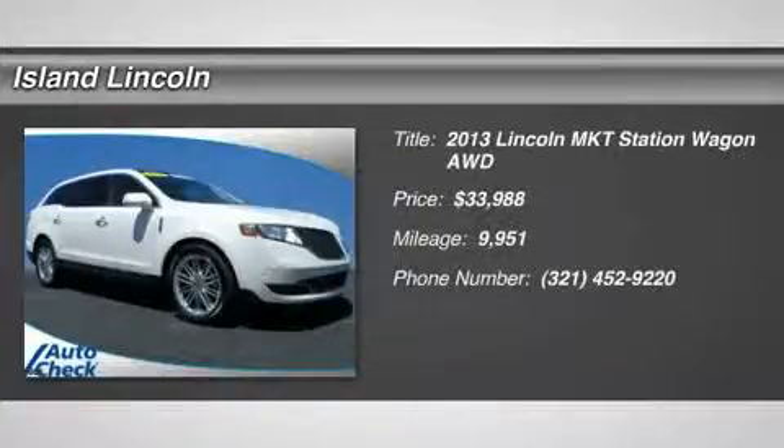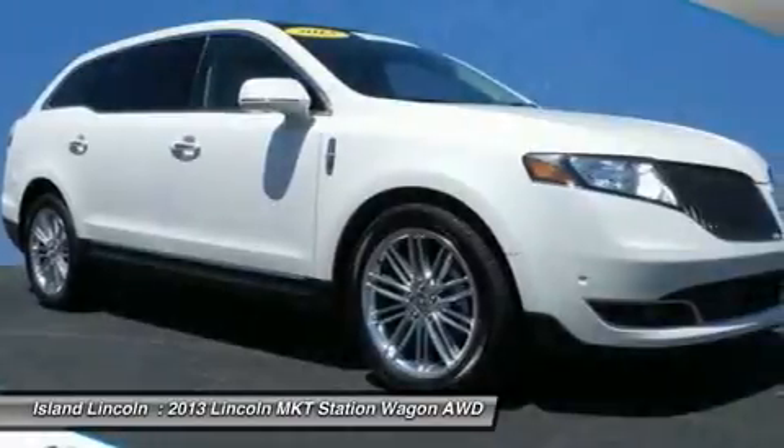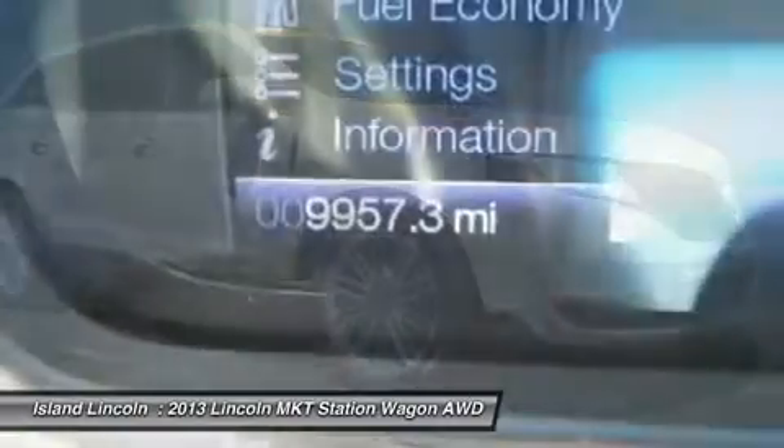Proudly offered, only 9,900 miles on this 2013 Lincoln MKT EcoBoost AWD Lincoln Premier Certified Lincoln MKT.